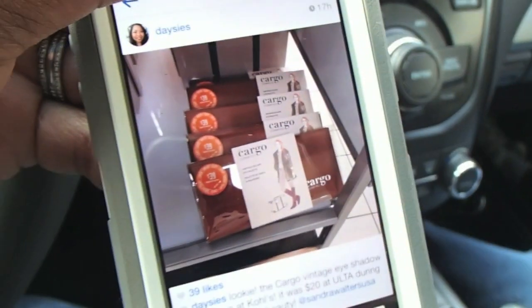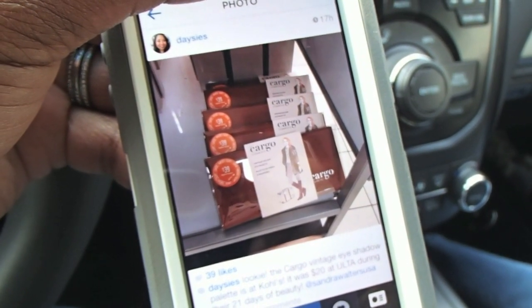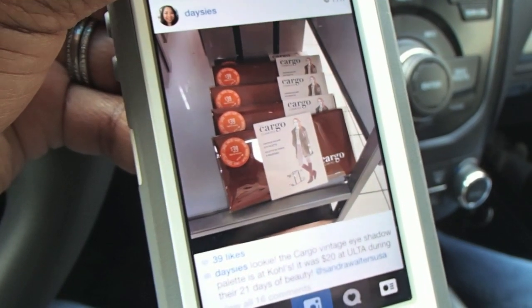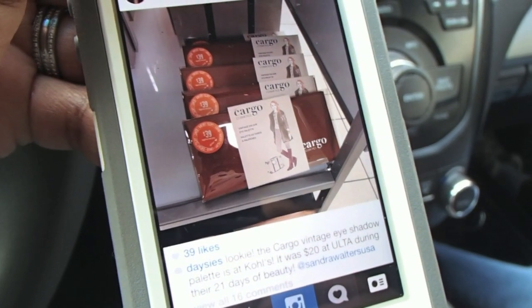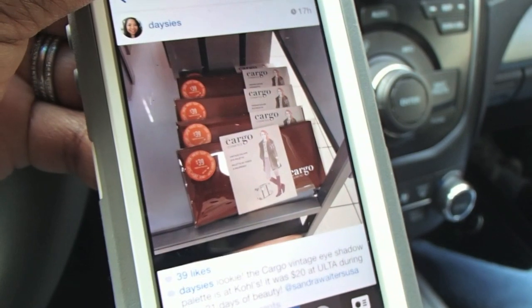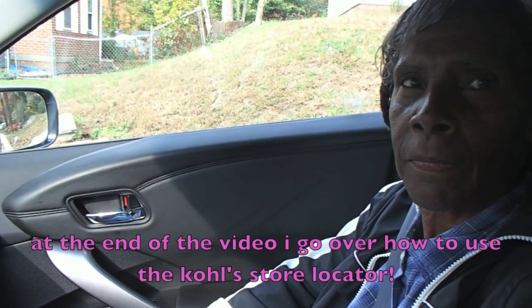We are on a mission today. We are going to Kohl's because everybody's been telling me that Kohl's has makeup now — Cargo, the Balm, and Lorac. Daisy's, who I follow on Instagram and YouTube, had pictures on Instagram yesterday showing a bunch of stuff at Kohl's. So we are going to go check it out and see what makeup they have there. My Kohl's doesn't have a lot of makeup, but of course yours does, so we're going to check that.